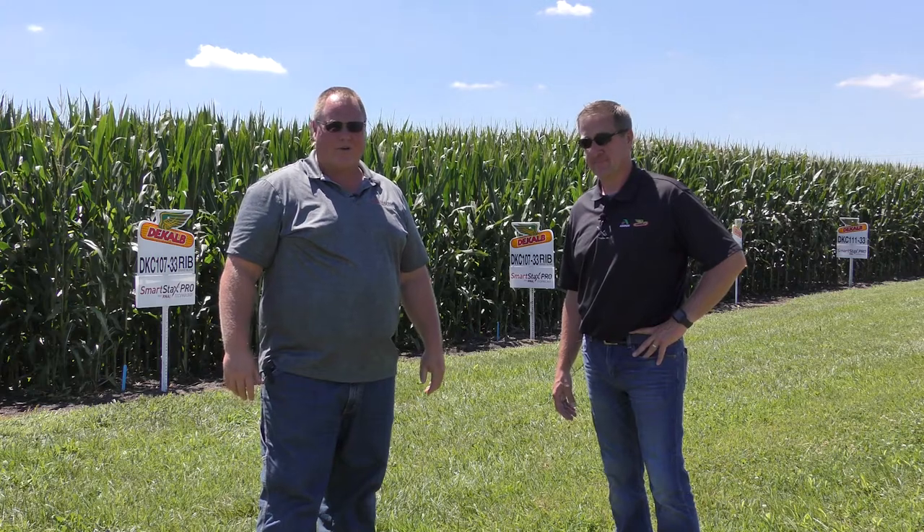Hi, I'm Chris Calhoun, Territory Agronomist for DeKalb-Asgrow here in West Central Illinois. And I'm Lance Tarcione, also Technical Agronomist for DeKalb-Asgrow in West Central Illinois.